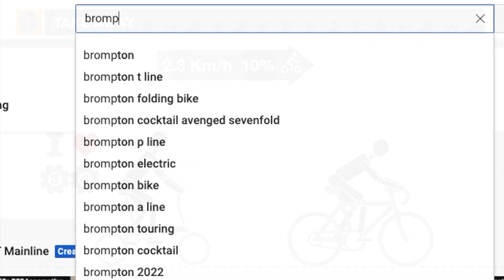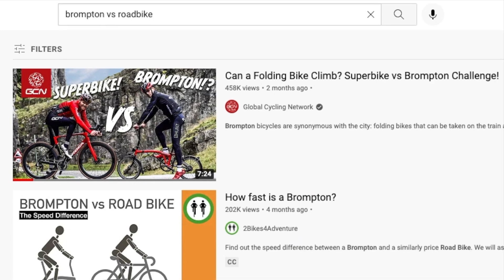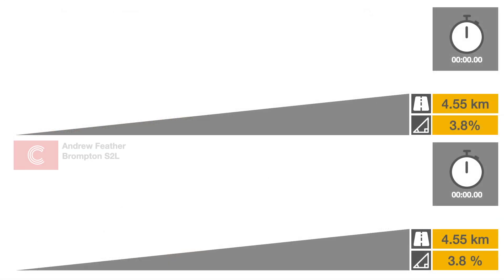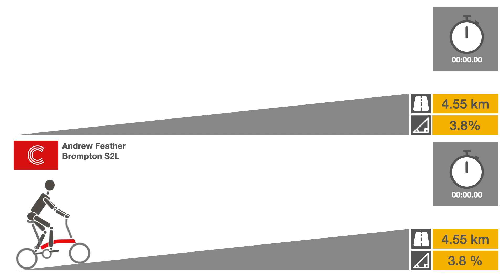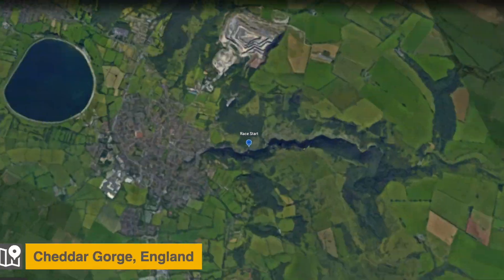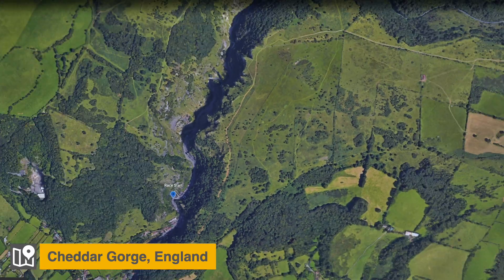Shortly afterward, the Global Cycling Network published a video of an actual hill climbing speed test based on a similar premise. In their scenario, hill climbing champion Andrew Feather rode a two-speed Brompton in a race against GCN presenter Ollie on a high-end road bike, an Orbea Orca. The competition took place along a road winding through Cheddar Gorge in Somerset, England.